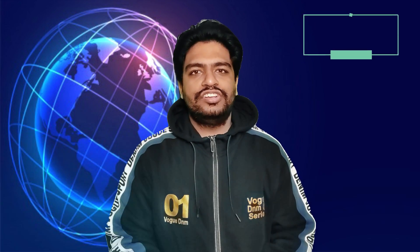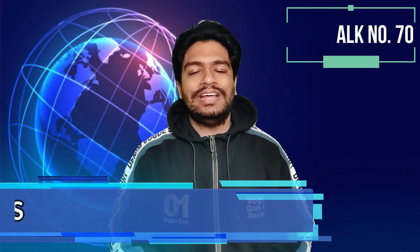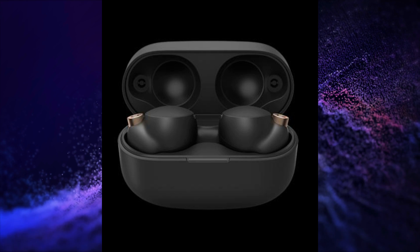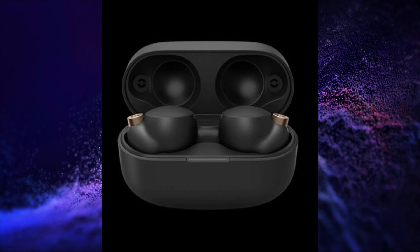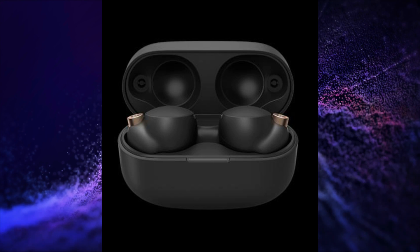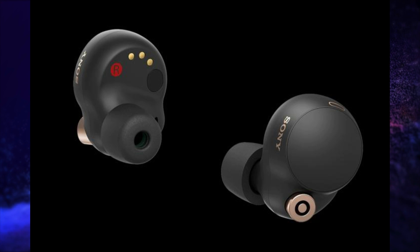Sony launched their Sony WF-1000XM4 TWS in India. These TWS have 6mm drivers, active noise cancellation, 360-degree reality audio, and integrated Sony V1 chip Hi-Res audio. These TWS are IPX4 rated.